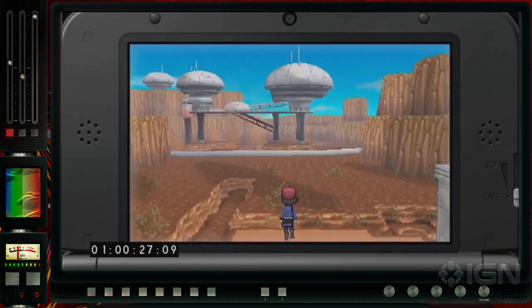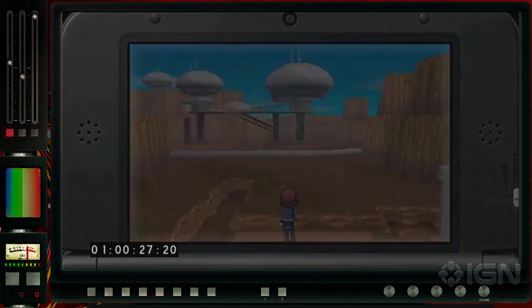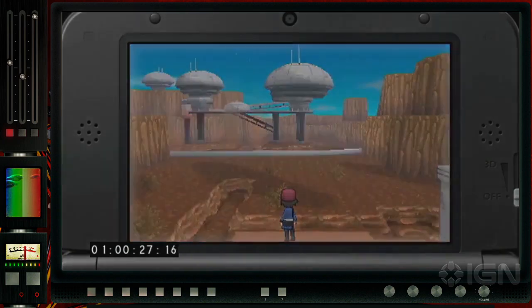Here's a desert area. We don't know what that is in the distance — probably something you're gonna go explore, maybe find a legendary Pokemon or two. It's good to see they're doing something different with the art style this time around, because that kind of dome structure is something you might have seen in the cartoon, but in the games they could never fit in something that descriptive.